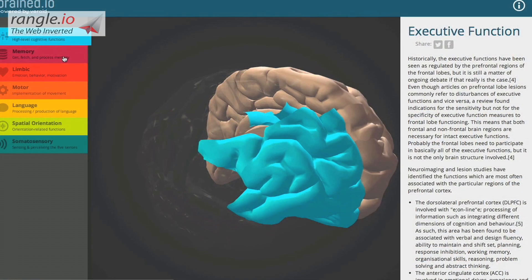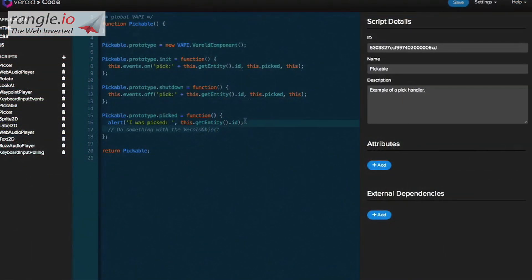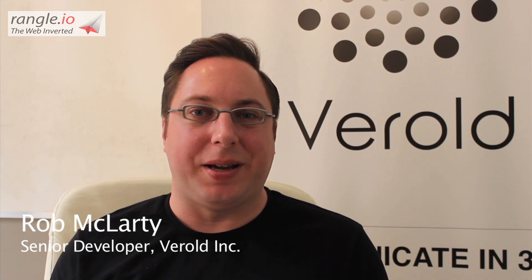Wrangle brought a lot of web components to the table — user interface, design, and web components — where Verild brought the specific 3D engine and application components. Working together, we were able to make a new kind of application that neither of us would have been able to create on their own. So it's been a fantastic project, very exciting, and I think it's going to make 3D accessible to a much wider group of people.